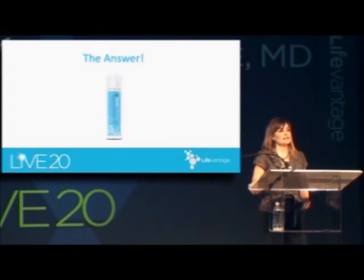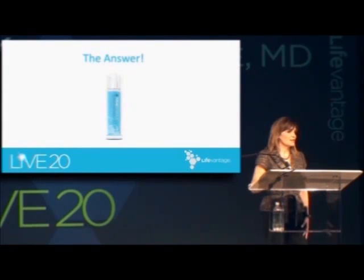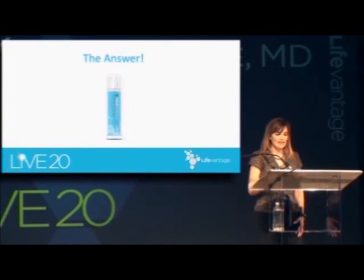In formulating True Science, we took the best ingredients from different successful products, and then we added several of the main components of ProTandim to develop a very unique product. There are many anti-aging creams out there that contain antioxidants, but none that have the powerful combination that True Science has.